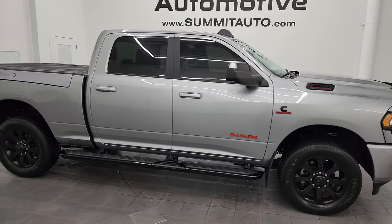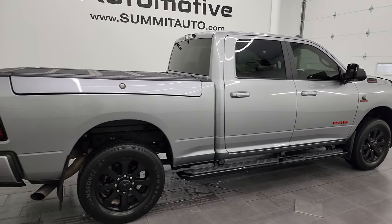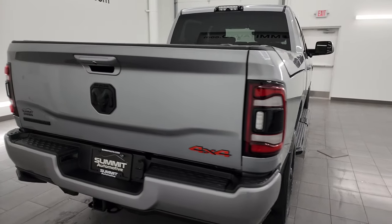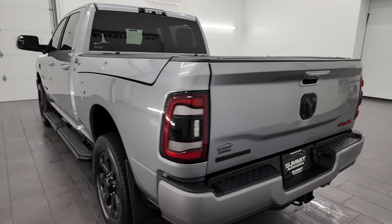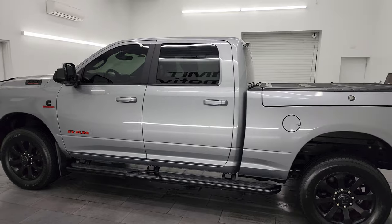This is Brett, and this 2020 Ram 2500 Crew Cab Short Box Bighorn Level 1 Night Edition is stock number 14125Z. I am here at Summit Automotive in Fond du Lac, Wisconsin, your new and used heavy-duty truck and Ram headquarters.